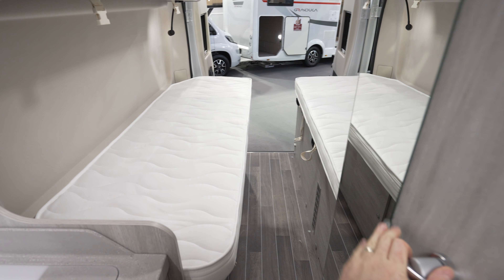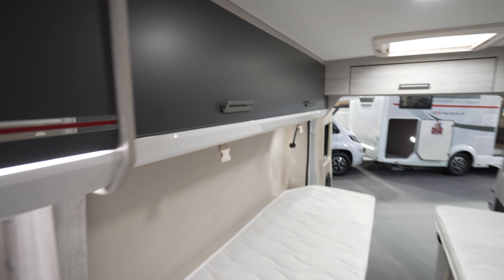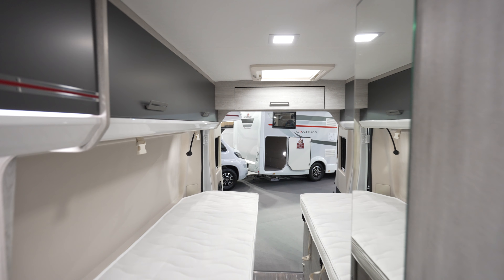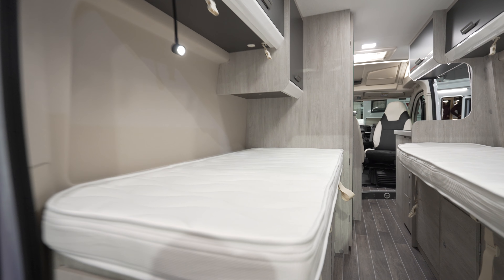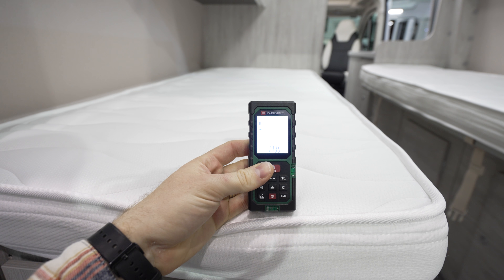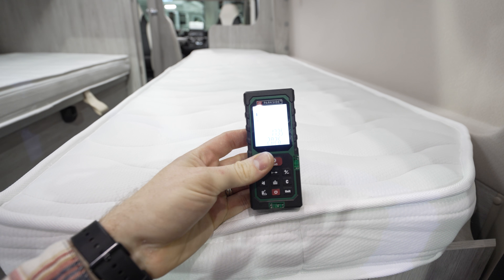We shall be measuring the actual bed from the back because we also have four large storage units with another storage unit right up there. Let's go to the back side of this camper and check the actual bed size. The bed is a standard longitudinal bed — 1.7635 meters on one side and two meters from the other side — a pretty wide bed.